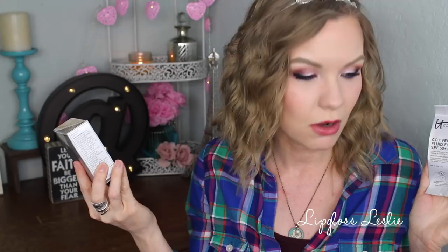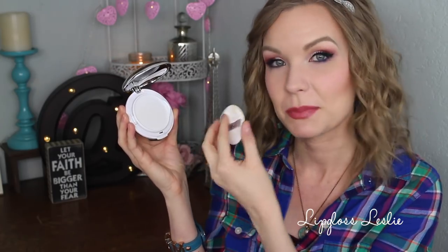The box says something different, so I don't know if they renamed it — the box says the CC Plus Veil Beauty Fluid Foundation SPF 50+, but the little pamphlet says the CC Plus Veil Cushion Compact Foundation. Let me show you — this comes in mirrored packaging, and when you pop it open, the inside looks like other cushion foundations I've used: the little sponge sits on top and has a little opener. My sponge is a bit dirty because I used it today — I used it with both the sponge and the brush.